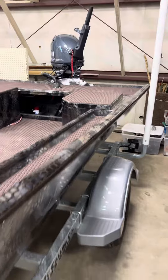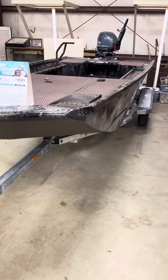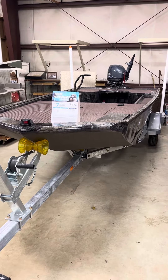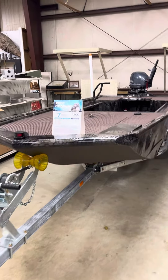It's got a Yamaha 40 on it with a Load Rite galvanized trailer and a custom camo package. This boat is on sale for $20,999 — boat, motor, and trailer. Give us a call; you can't get into a duck boat for cheaper than this. Give us a call at AK McCallum.